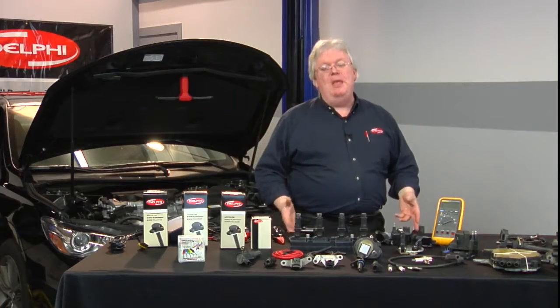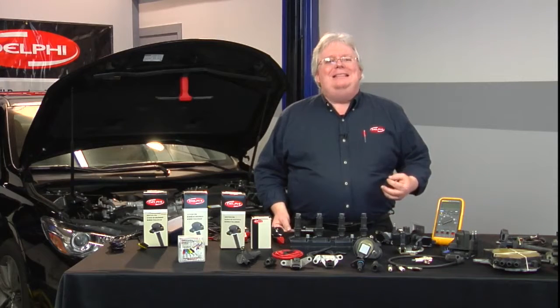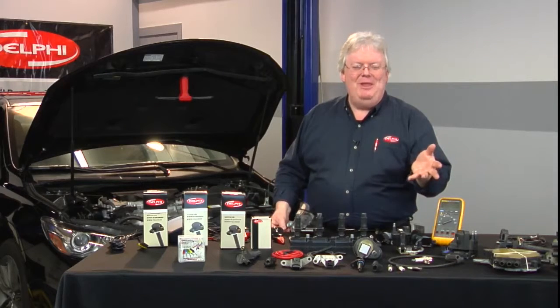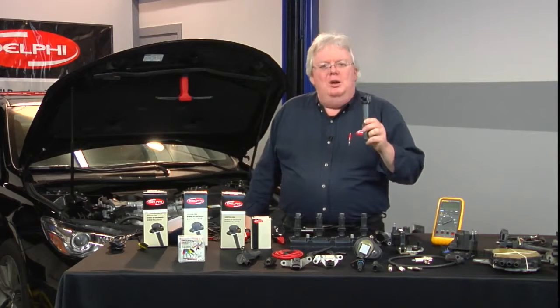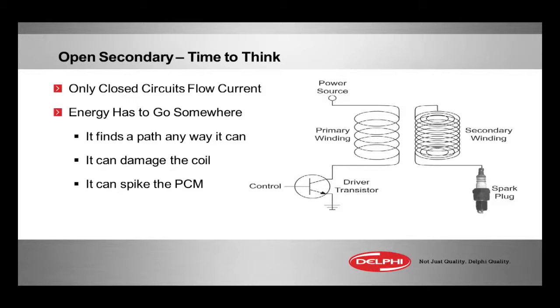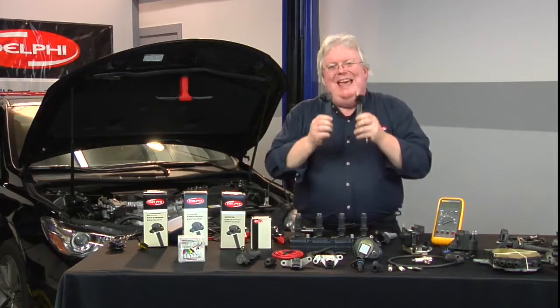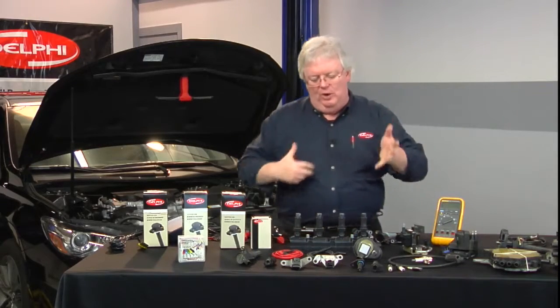What makes coil-on-plug modules go bad? The same thing that makes any coil go bad, whether it be an old '62 Chevy tower oil-filled coil or a brand new 2016 Chevy with a three-wire smart coil. Open secondary — that can cause coil damage and module damage. If you've got more than two wires, you have two functions: basically an ignition coil and an ignition module built into one.